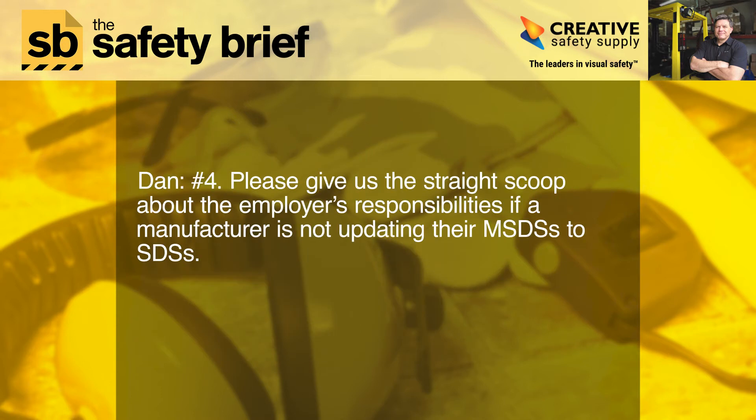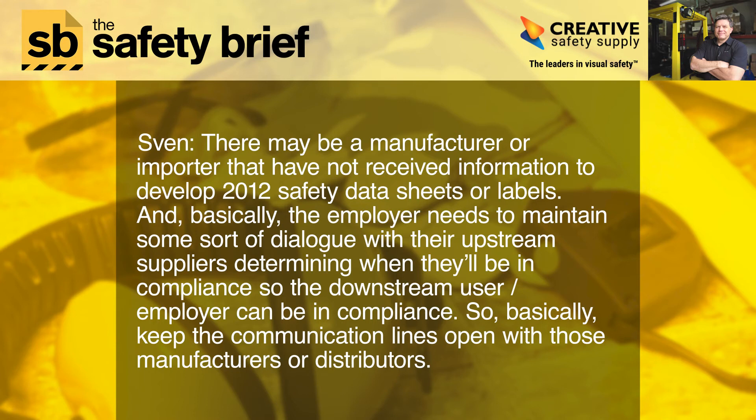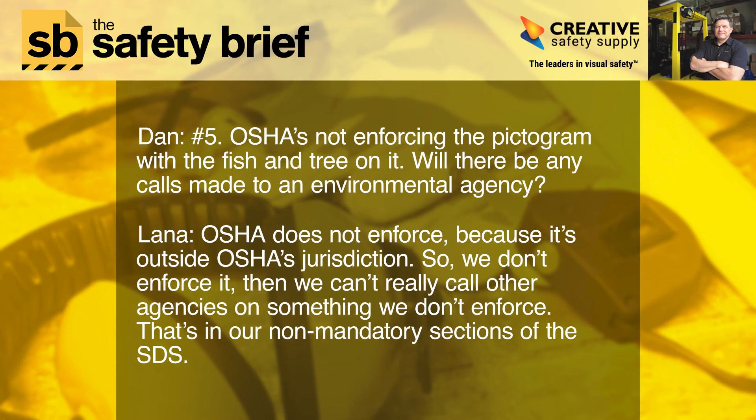Number four: please give us the straight scoop about the employer's responsibilities if a manufacturer is not updating their MSDSs to SDSs. There may be a manufacturer or importer that has not yet developed the updated data sheets or labels. Basically, employers just need to maintain some sort of dialogue with their upstream suppliers, determining when they'll be in compliance so the downstream user employer can be in compliance as well. Keep the communication lines open with those manufacturers or distributors.